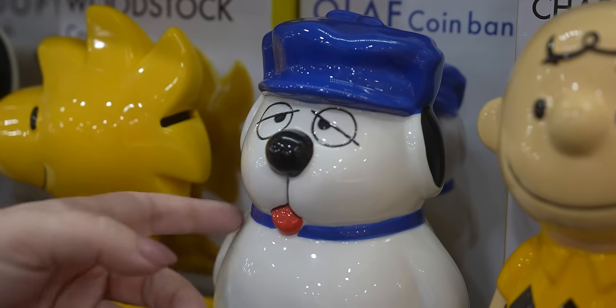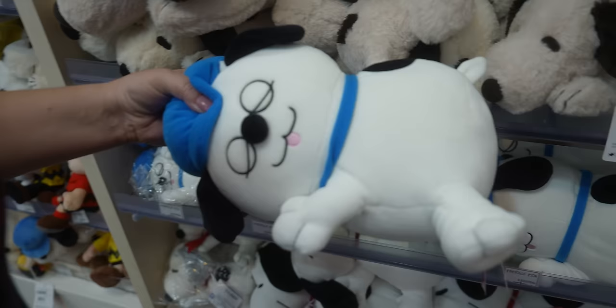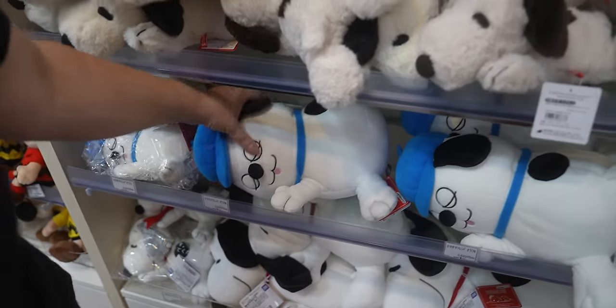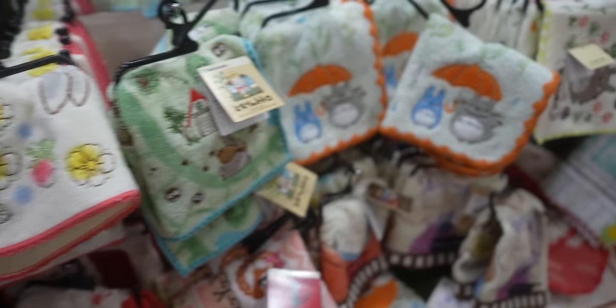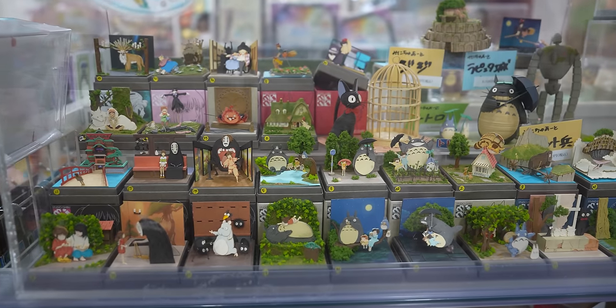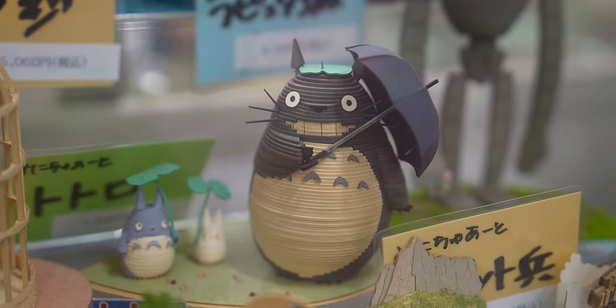Olaf is one of Snoopy's brothers — not Olaf from Frozen, this Olaf. The Japanese really love their hand towels. They also have so much more Miyazaki merchandise in Japan than anywhere else — it's really unfair.